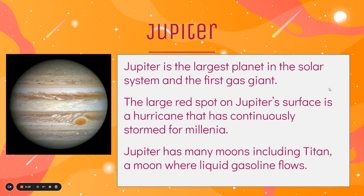Jupiter is the largest planet in our solar system and it's the first of the gas giants. All the planets after Mars are actually made mostly of gas — there's not really a solid surface. The large red spot on Jupiter's surface is a hurricane that has continuously stormed for over a thousand years. Jupiter has many moons, including Titan, which is a moon where liquid gasoline flows on the surface instead of water, which is pretty interesting.